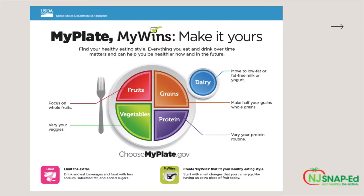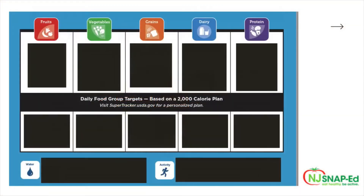MyPlate knows that trying to make drastic shifts to your diet can be difficult, even if it's getting you toward a more healthy diet. Therefore, MyPlate advises to start with small changes that you can enjoy, like having an extra piece of fruit today. Next, we're going to discuss each food group, what kinds of foods MyPlate recommends, and the portion sizes. All of these recommendations are based on a 2,000-calorie plan. If you want a more specialized plan, we suggest that you visit supertracker.usda.gov to personalize your own plan.